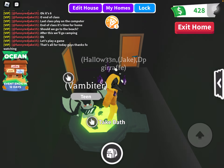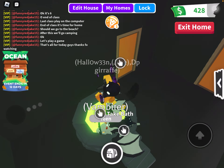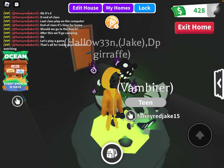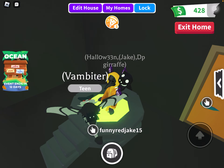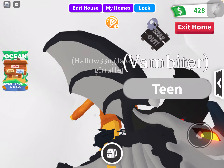Let's start with the bathroom. It doesn't have a toilet or anything, it just has a shower, which is Halloween themed. I'm keeping this house as a Halloween house. Then I've got the upside down room.